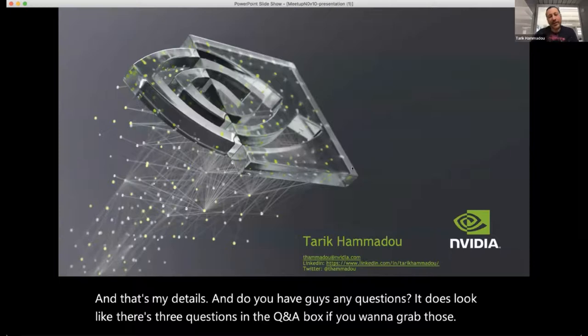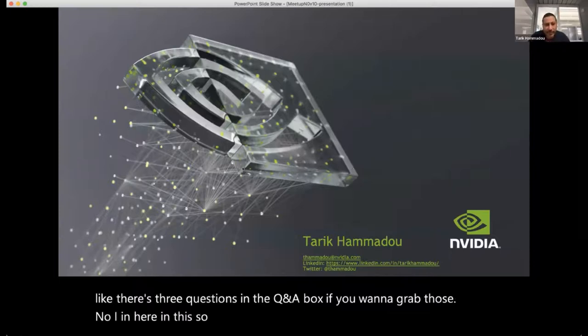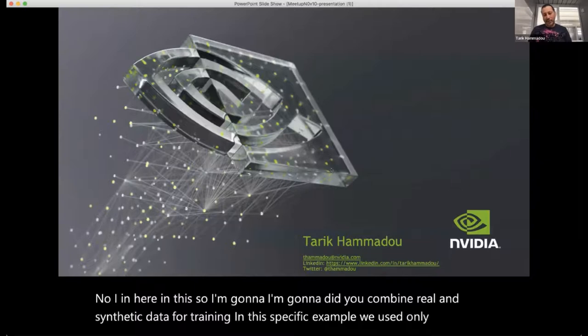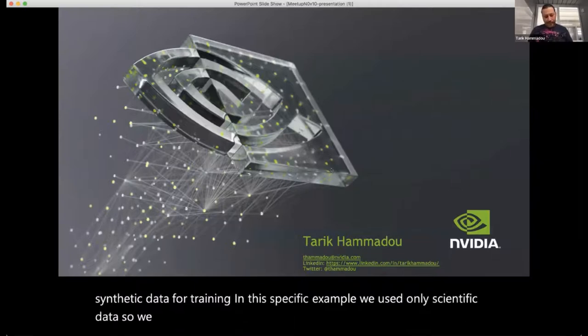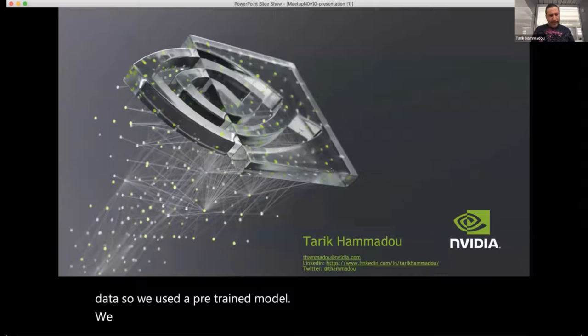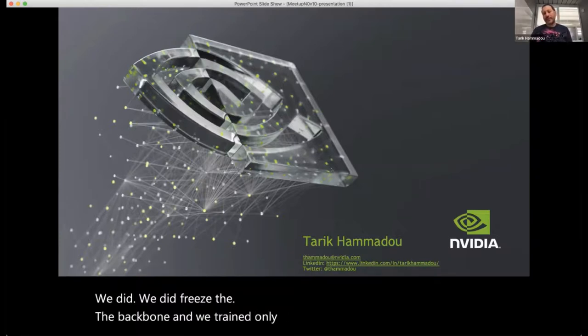Question: Did you combine real and synthetic data for training? In this specific example, we used only synthetic data. We used a pre-trained model, froze the backbone, and trained only the classifier on synthetic data.